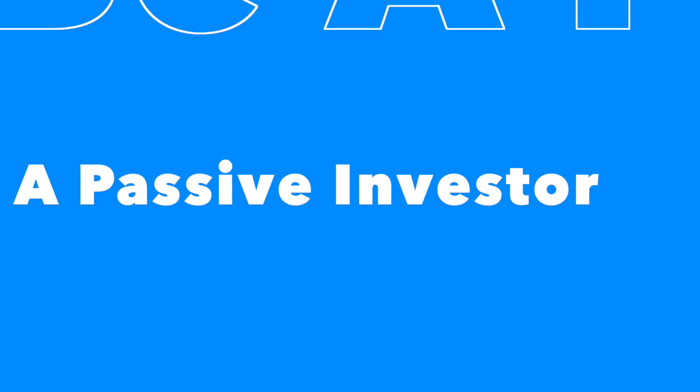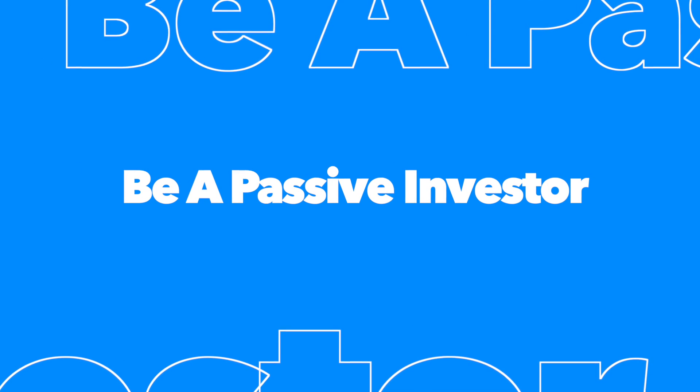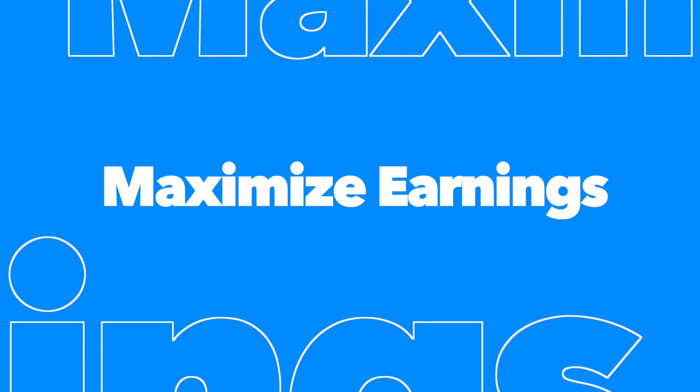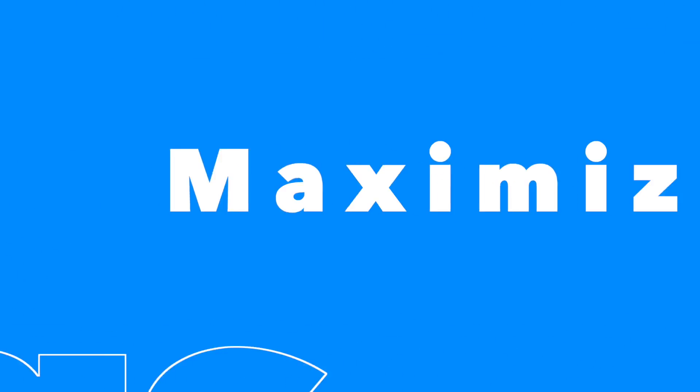We then want to move you from being an active investor or rehabber into being a more passive investor. You will become a lender and eventually become a member of our private equity funds where you can maximize your earnings potential by participating in every single loan that we close through the fund.